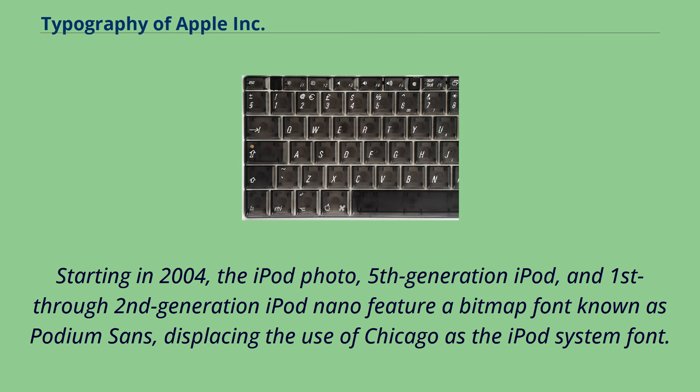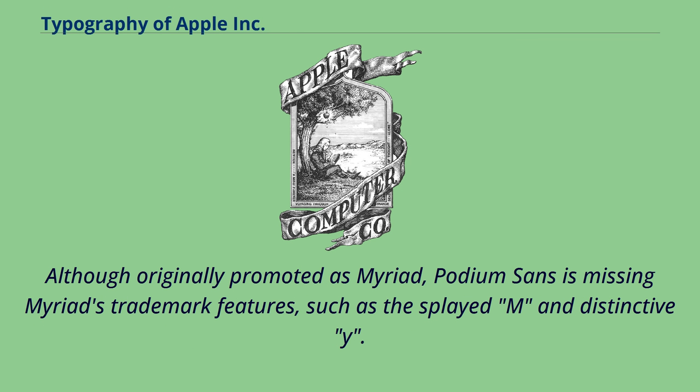Starting in 2004, the iPod Photo, 5th generation iPod, and 1st through 2nd generation iPod Nano feature a bitmap font known as Podium Sans, displacing the use of Chicago as the iPod system font. Although originally promoted as Myriad, Podium Sans is missing Myriad's trademark features, such as the splayed M and distinctive Y.